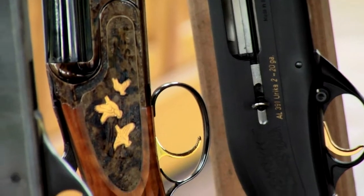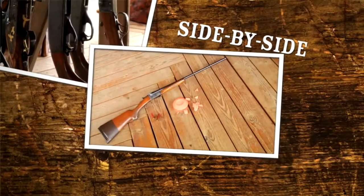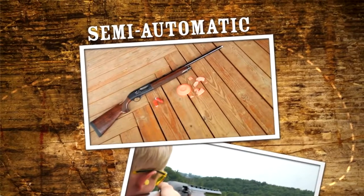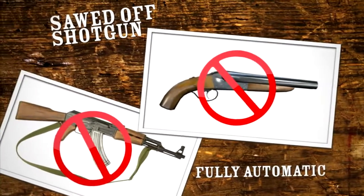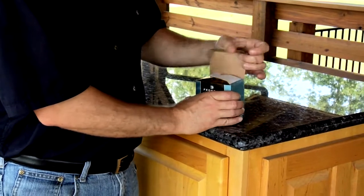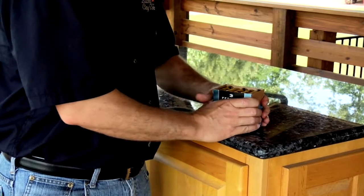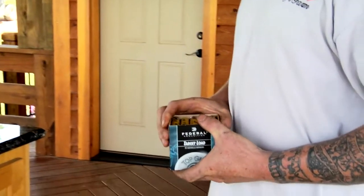All standard legal shotguns are allowed on our range. This includes over-under, side-by-side, and semi-automatic and pump-action shotguns. We do not allow sawed-off shotguns or fully automatic guns. Ammunition will be provided by Lucky Clay's Farm. If a shooter chooses to bring his or her own ammunition, it must be approved by Lucky Clay's Farm staff.